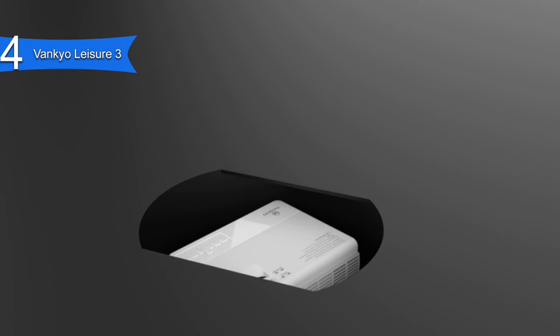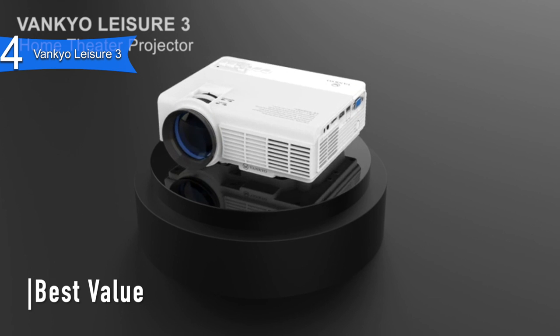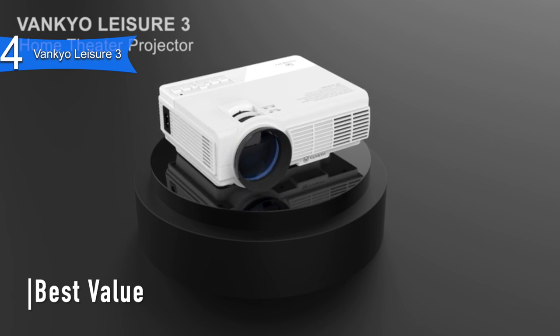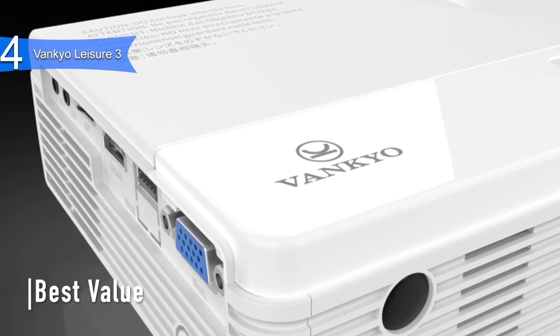In fourth place, we have the Vankyo Leisure 3. This is our pick for the best value mini projector. It is the best bang for your buck with its picture, sound, and portability. It is priced at around $90.